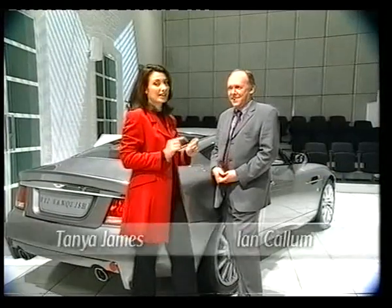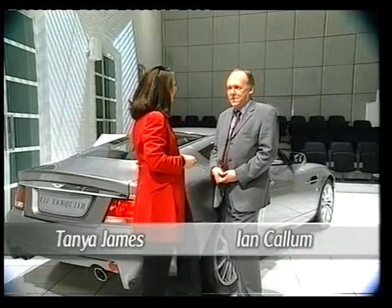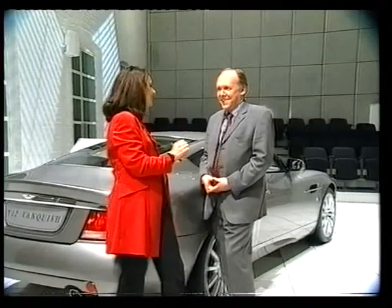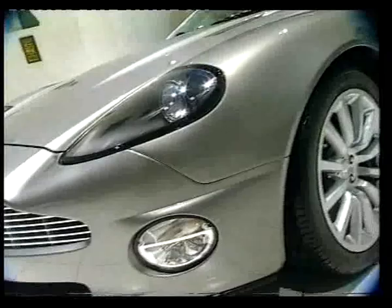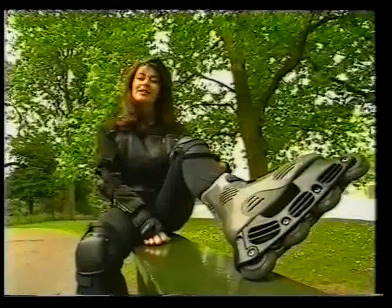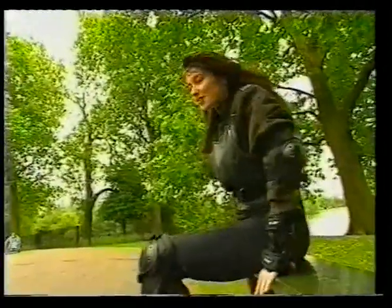Joining me now is Ian Callum, and he is the brains behind the styling of this fantastic brand new Aston Martin Vanquish. Ian, thank you for joining us. I want you to tell me — you've got your pencil and paper in your hand — how long does it take to get from the paper to this finished result? From pencil to the finished shape actually only took us seven weeks. But first, rather like a car, you have to learn how to drive them.